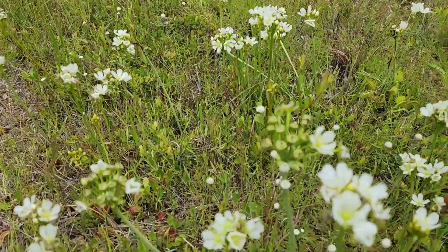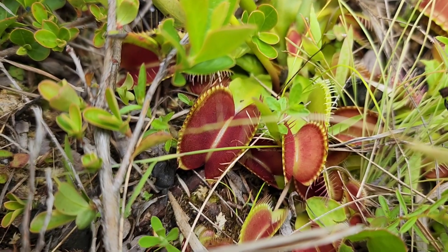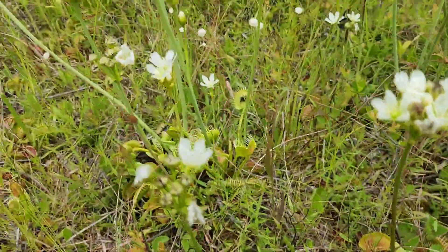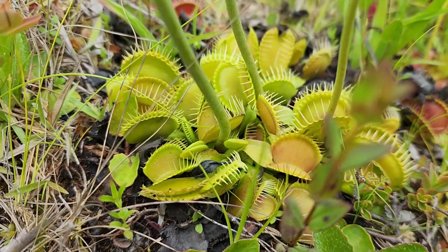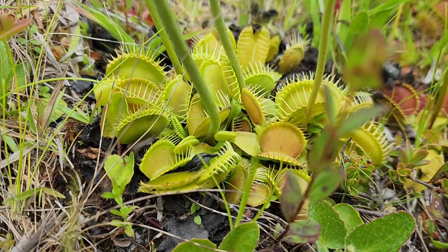One more good shot — yep, Dionaea muscipula, Venus flytrap. Too cool.